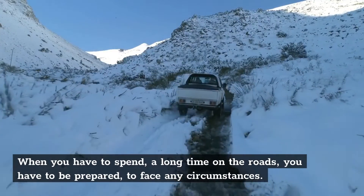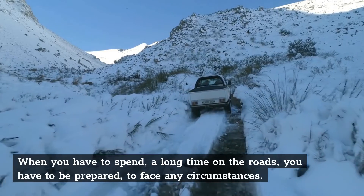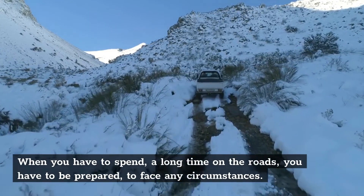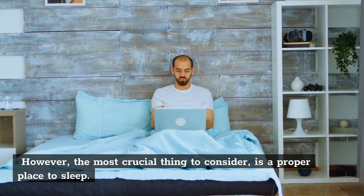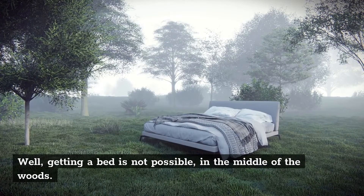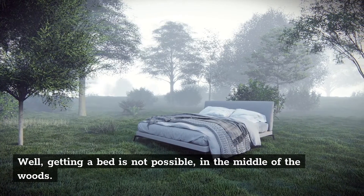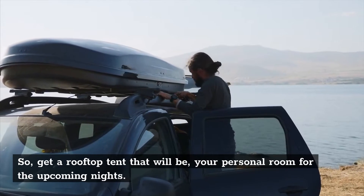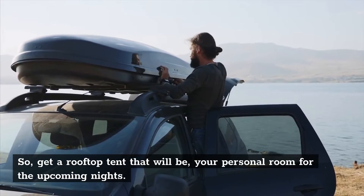When you have to spend a long time on the roads, you have to be prepared to face any circumstances. However, the most crucial thing to consider is a proper place to sleep. Well, getting a bed is not possible in the middle of the woods. So, get a rooftop tent that will be your personal room for the upcoming nights.